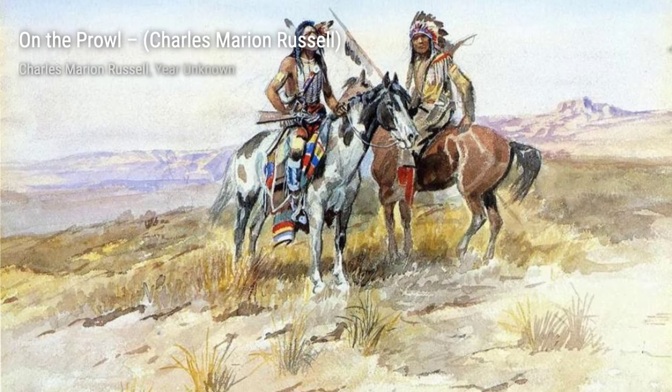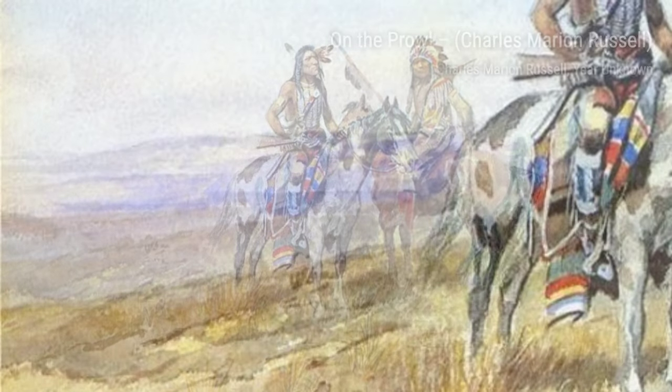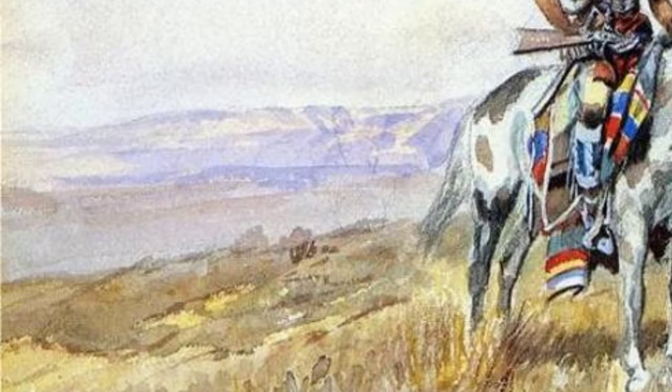Introducing Charles Marion Russell, also known as C.M. Russell, the cowboy artist of the American Old West. His artworks capture the essence of cowboys, Native Americans, and the landscapes of the western United States and Alberta, Canada.